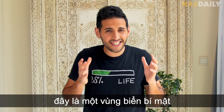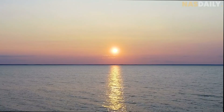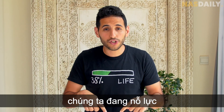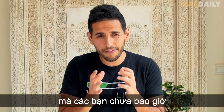Did you know there is a secret sea that disappeared completely, completely gone from planet Earth? And now we are trying to bring back the sea. Let me tell you a crazy story that you have never heard before.